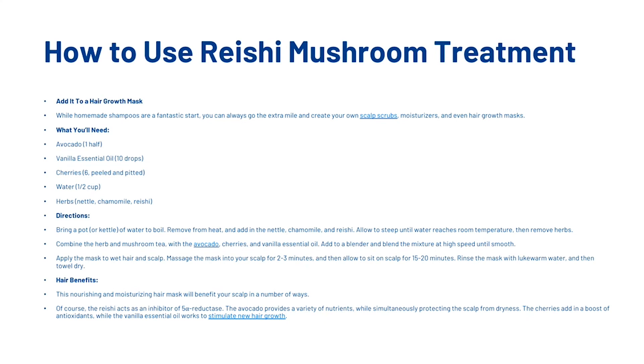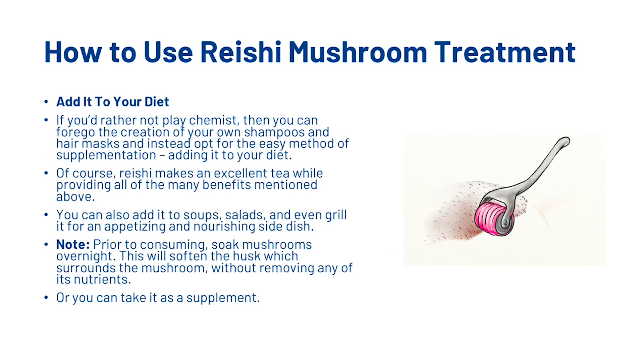You could also try adding reishi mushroom to your diet. If you'd rather not play chemist, you can forgo homemade shampoos and hair masks and instead opt for the easy method of adding it to your diet. Reishi makes an excellent tea while providing all of the benefits mentioned above. You can also add it to soups, salads and even grill it as a nourishing side dish. Prior to consuming, soak the mushrooms overnight — this will soften the husk surrounding the mushroom without removing any of its nutrients. Alternatively, you could take it as a supplement.